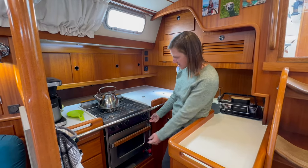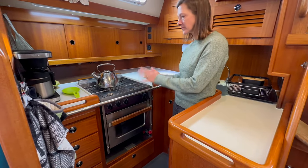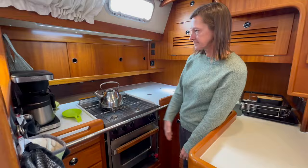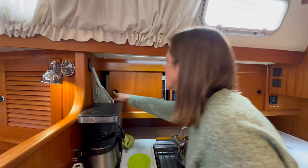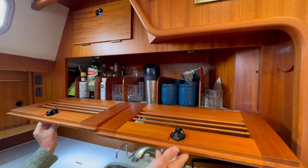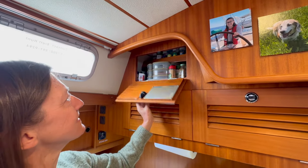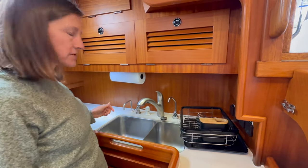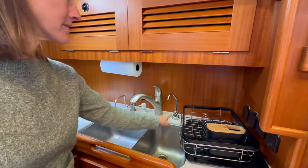This is our small galley. We have a stove here — these little knobs let it gimbal so that if the boat is moving, your pot will stay on the stove and not spill. We've got a coffee maker back here, our dishes, and also a microwave. There's room for more dishes and supplies, and up here are our spices. We have a double sink with filtered fresh water, and extra filtered water we can drink directly.